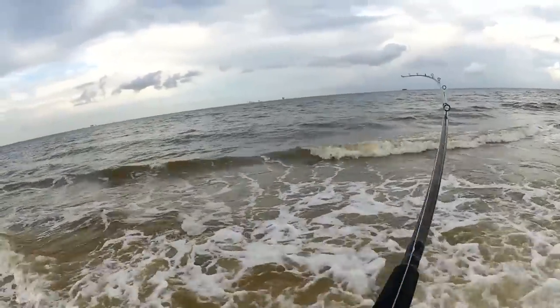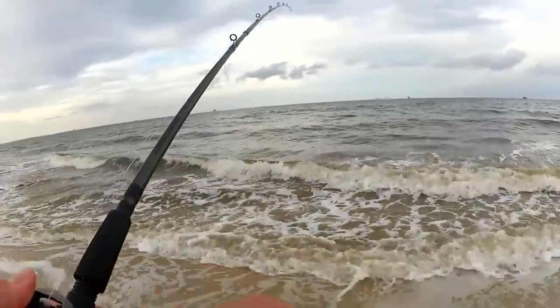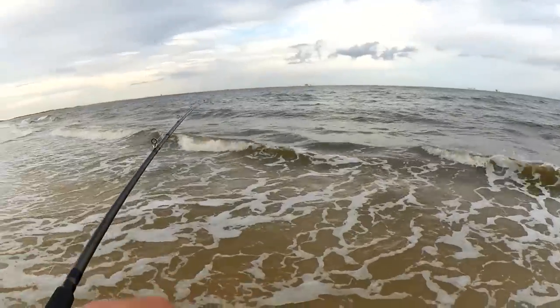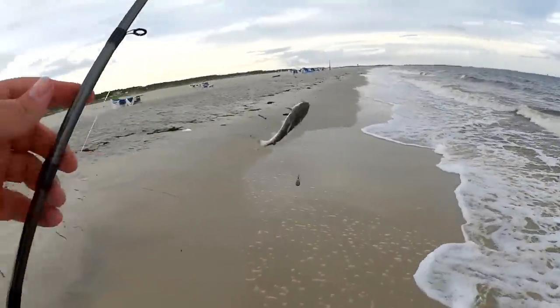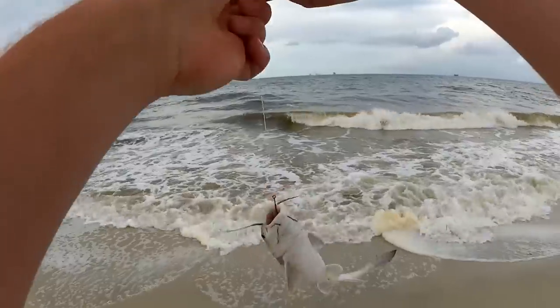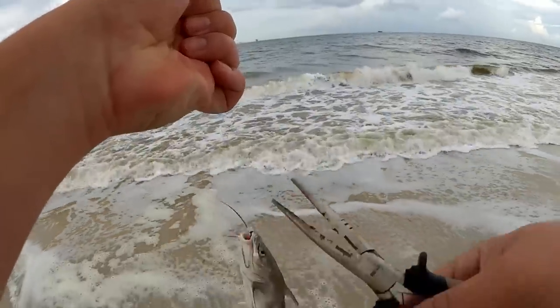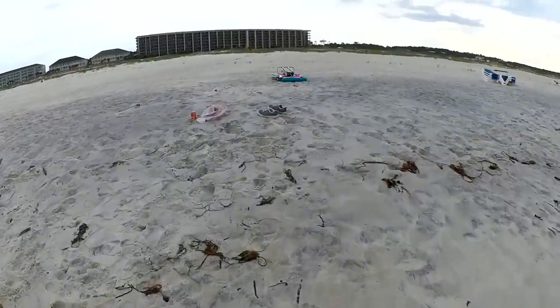Do I have a fish? I might have a fish. Yeah, I got something. Let's see what I got. What is this? Catfish. Got my pliers this time. I don't think I can use the catfish as bait, so I'm just going to get him off the hook and let him go. Let's get a new piece of shrimp.